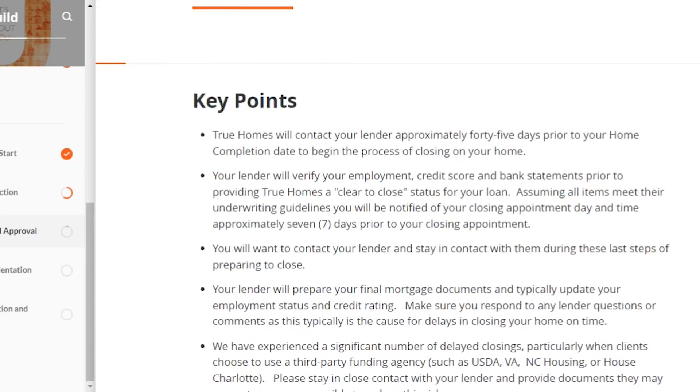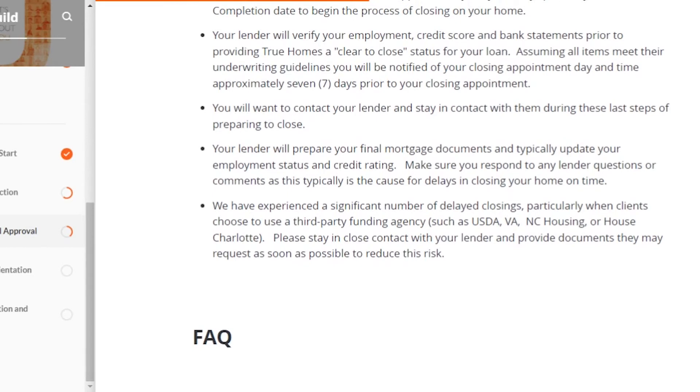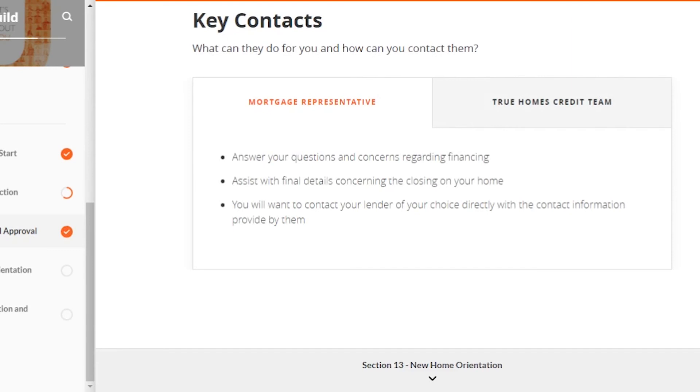When it's almost time to close — 45 days prior — True Homes will reach out to your lender, who will once again verify your employment, credit score, and bank statements, and provide a clear-to-close. If all items meet the guidelines, you'll be notified of your closing day and time seven days prior. You'll want to stay on top of your lender during this time. Also very important: do not quit your job, do not make big purchases, and do not put your bank account in the negative from the time you start the home-buying process until the day you close.